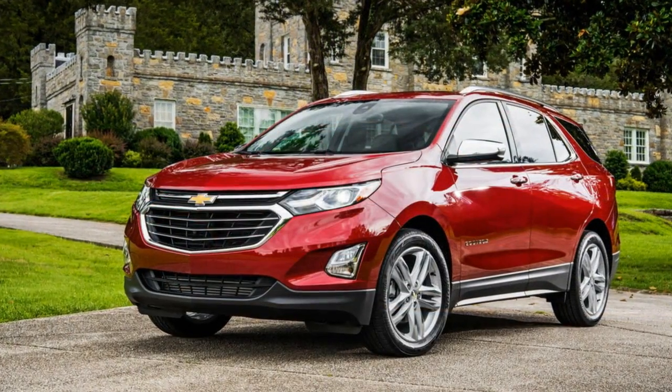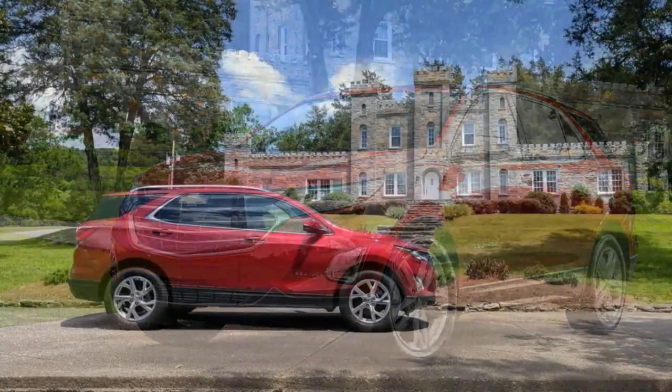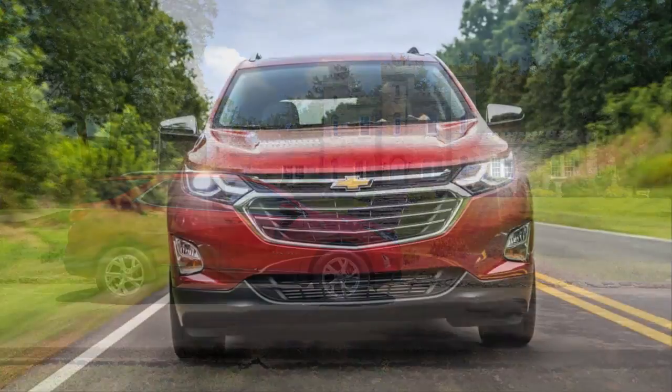The extra power scoots the Equinox around at a respectable pace for a grocery getter, reaching 60 in a Chevy-estimated 7.2 seconds. Front-wheel drive models are straightforward enough.